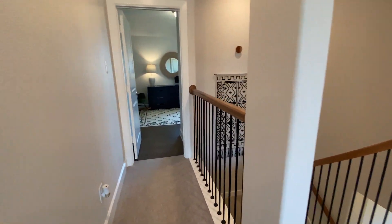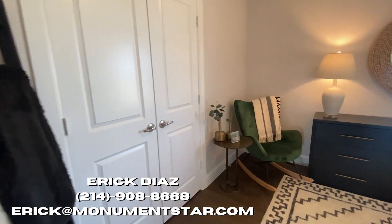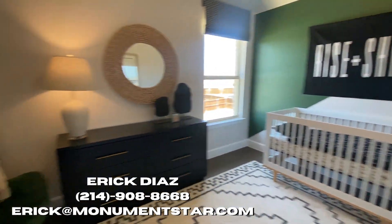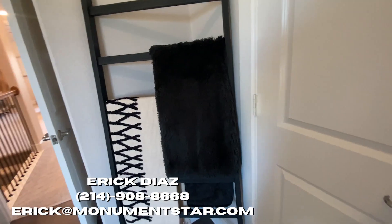If you guys are interested, make sure you reach out. I would love to help you find a home, or at least show you guys the area and perhaps help you find any other home in the DFW area. Thank you so much for watching and I will see you at the closing table.